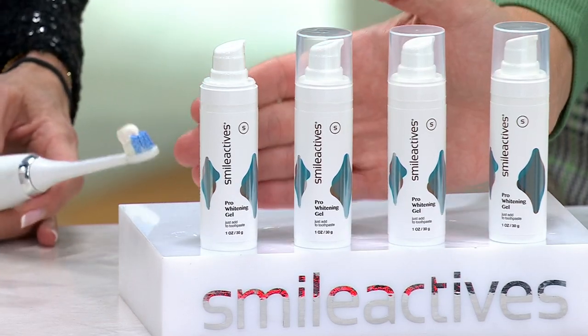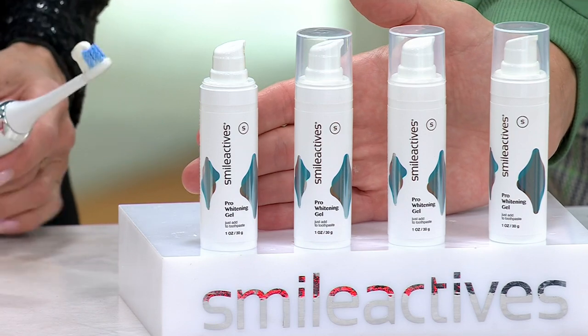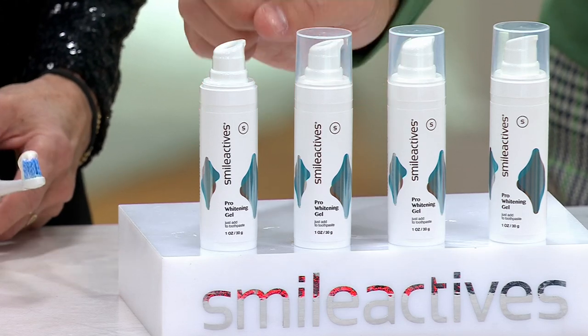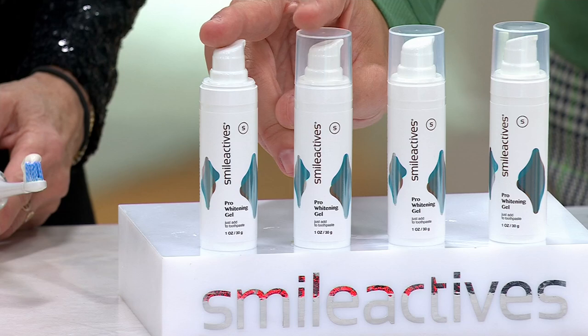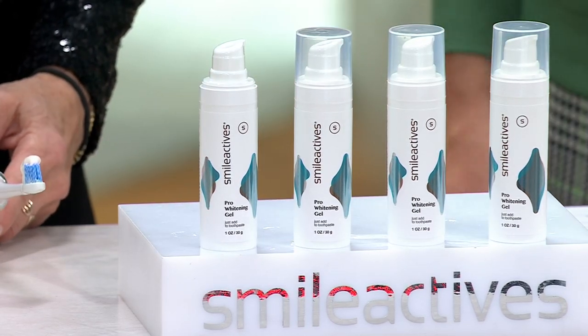Today we're bringing you this four-piece set of the pro teeth whitening gels from Smile Active. They should be $29.95 each — so basically $30 each, $120 total. Today for $49.98, so for less than the cost of two we're going to give you four, and you get it home for an easy pay of just $10 on a credit card.